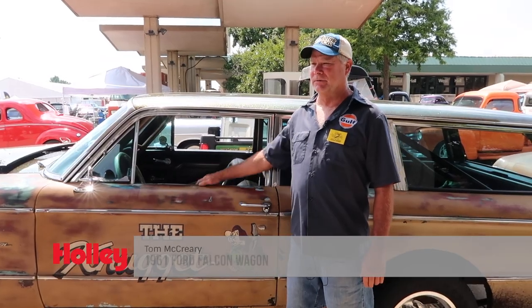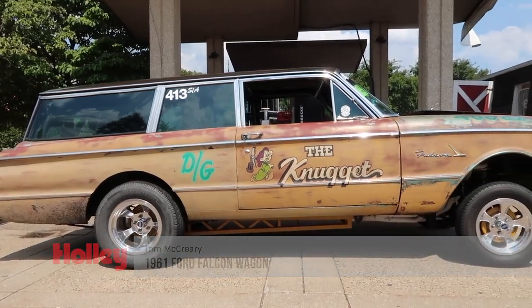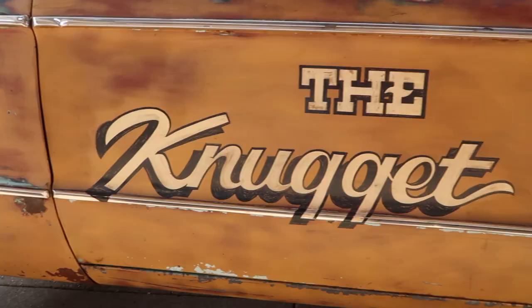I'm Tom McCrary from Louisville, Kentucky. The car is a 1961 Ford Falcon two-door wagon — original two-door wagon. It was called a deluxe, with all the stainless that's still on it.